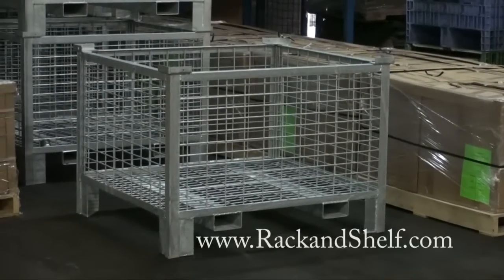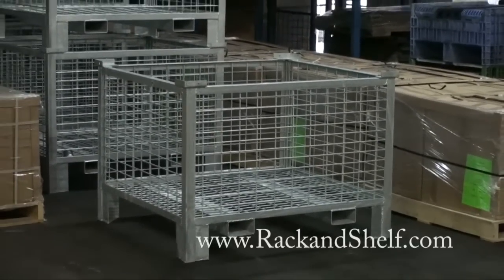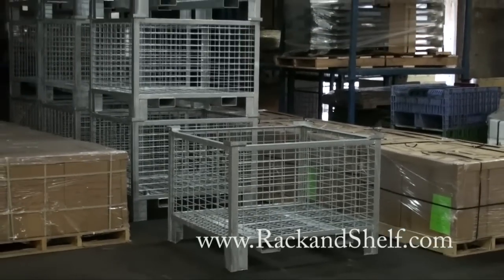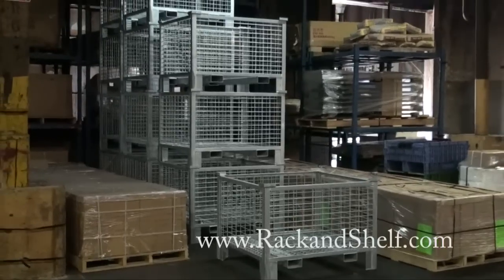Hi, Brad McNamee, President of Warehouse Rack and Shelf. For over 25 years, we've provided the lowest prices on high quality new and used material handling and storage products to warehouses and distribution centers.